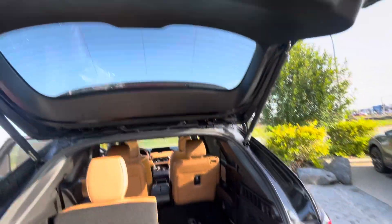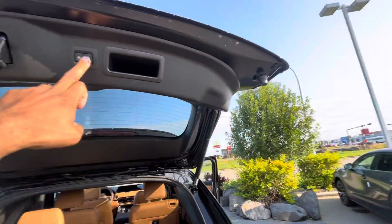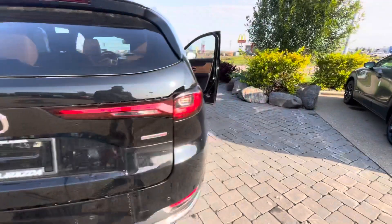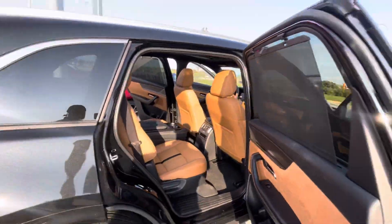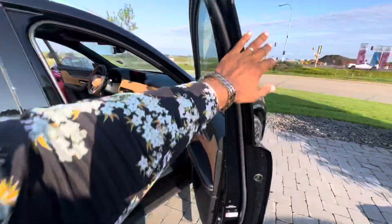You do have a height-adjustable power liftgate, and as you can see, you have your backup camera in the back as well. Now take a look at the interior from this angle — it's absolutely beautiful. I'll close the door so you can see what it looks like with the doors closed. It's absolutely awesome.